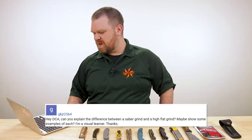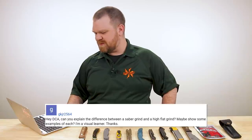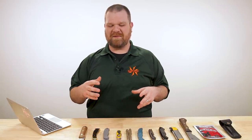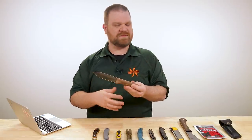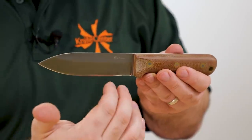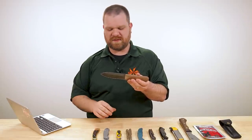Next question comes from GK Junior 2564: can you explain the difference between a saber grind and a high flat grind, and maybe show some examples? Sure thing. The term 'saber grind' gets thrown around a lot, and unfortunately there's no hard and fast actual definition. Historically, a saber grind would be ground halfway up the blade — so it wouldn't be a full flat grind, and it also wouldn't be something like a Scandi grind, which is completely different.